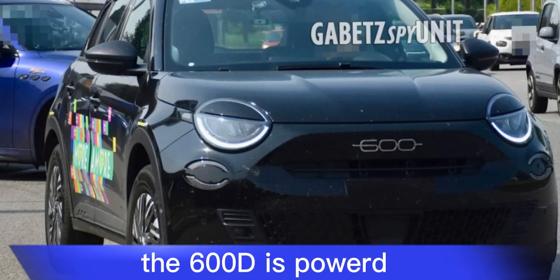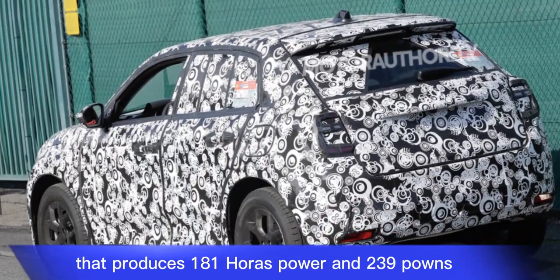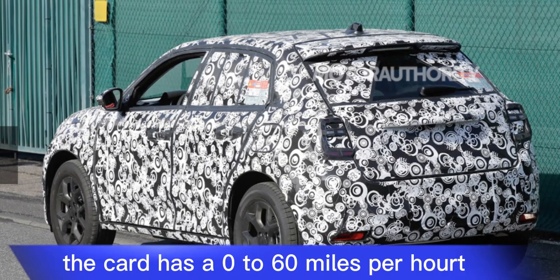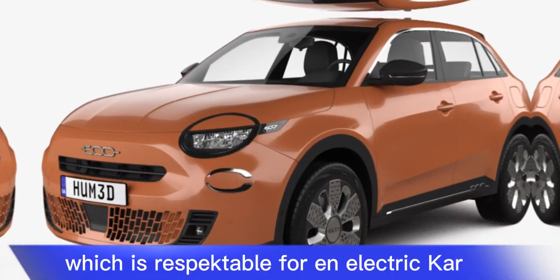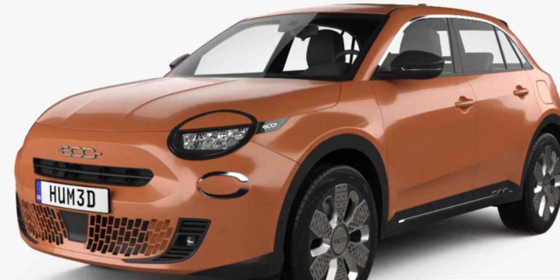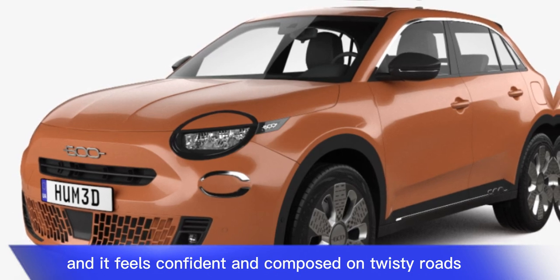The 600e is powered by a single electric motor that produces 181 horsepower and 239 pound-feet of torque. The car has a 0 to 60 mph time of 7.4 seconds, which is respectable for an electric car in this price range. The 600e's handling is also good, and it feels confident and composed on twisty roads.